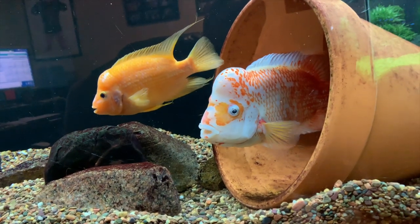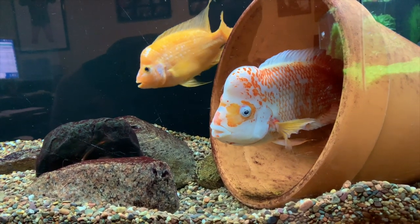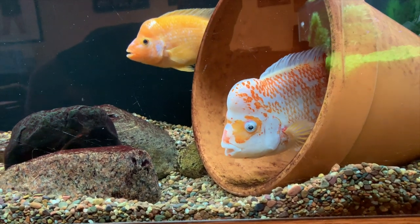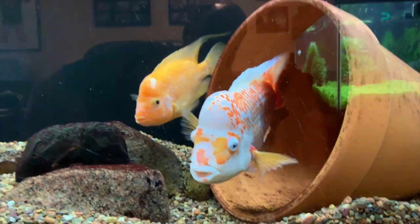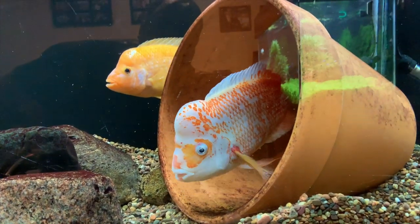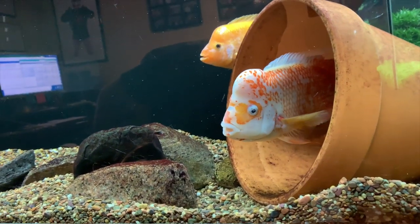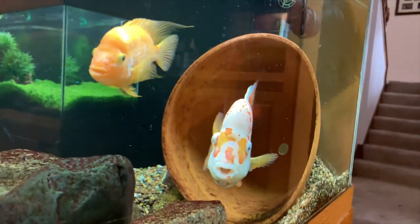Let's get started. We're going to start with the Amphilophus Citronellus tank — Midas Cichlid up here in my office. This is Cheeto if you're new to the channel. He's a big male Midas Cichlid and that's his female there. Nothing's changed with these guys. They're still doing the same song and dance. They're acting like they're ready to spawn, hanging out in the cave like they're sometimes protecting fry which they don't have. Just kind of a weird deal.